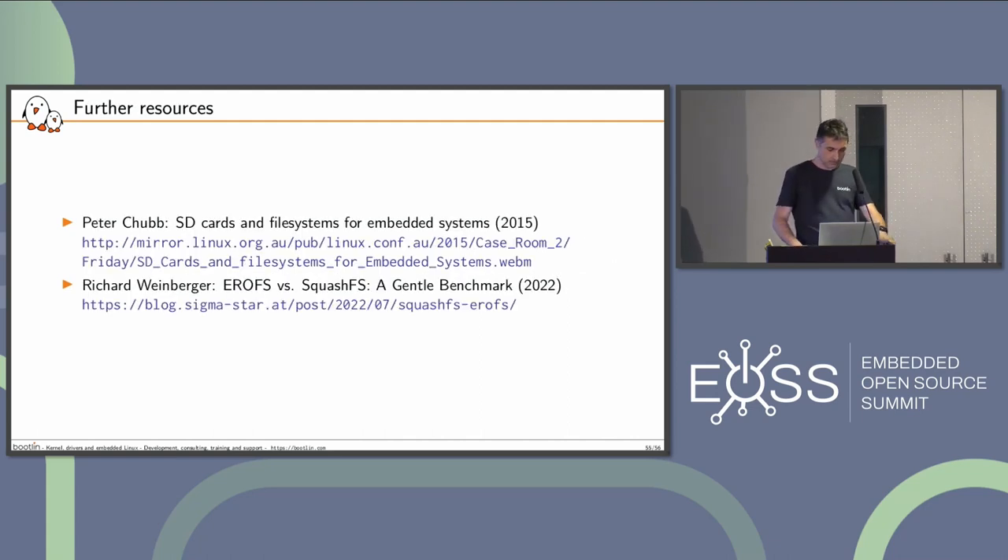Resources: there's a great talk from Peter Chubb at linux.org.au about SD cards — how they are organized and how they perform. And there's a nice article from Richard as well on EROFS versus SquashFS. Is Richard here? Yes, hi Richard — thanks for the nice write-up.